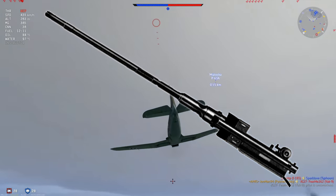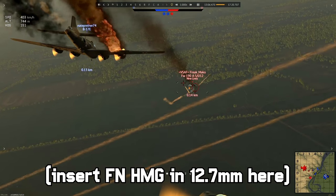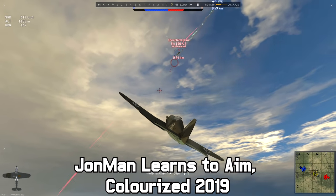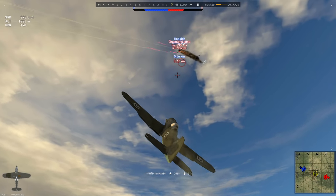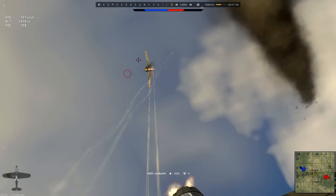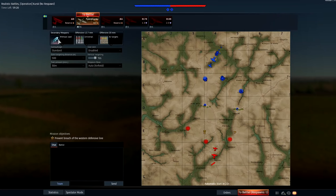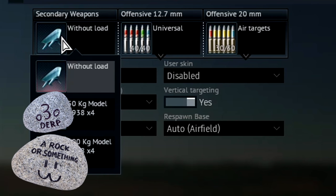Armament consists of a single 20mm cannon and a pair of Finnish-made Lentokonekivääri 12.7mm machine guns, which for all intents and purposes are M2 Brownings that angrily scream as they rip and tear through the enemy. It can also carry four bombs in both small and large sizes for taking out enemy ground targets.